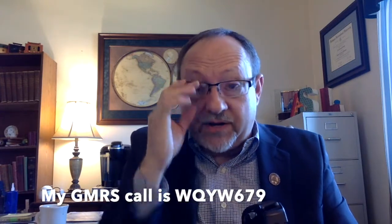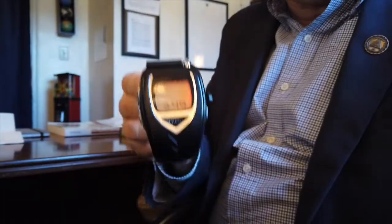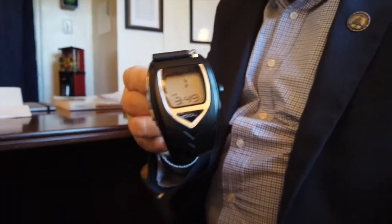It also has VOX — voice operated or voice activated transmit — which is a cool feature. I can't illustrate that here because the feedback between the two units keeps the microphone turned on continuously, and don't ask me how I know that.